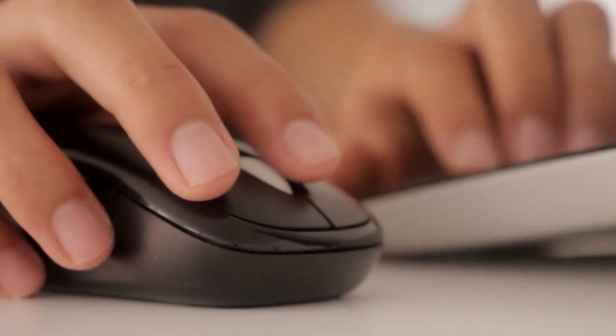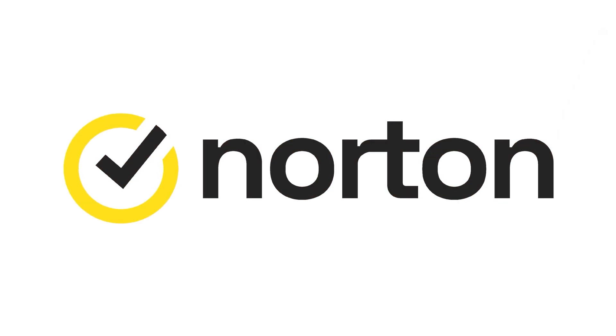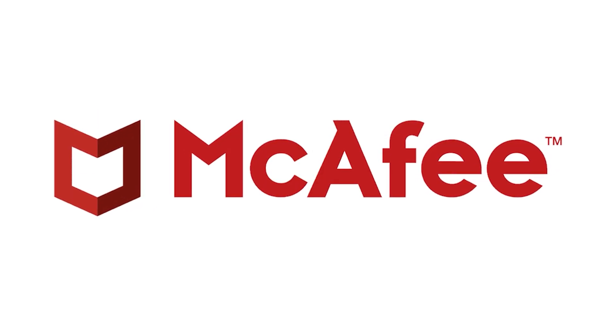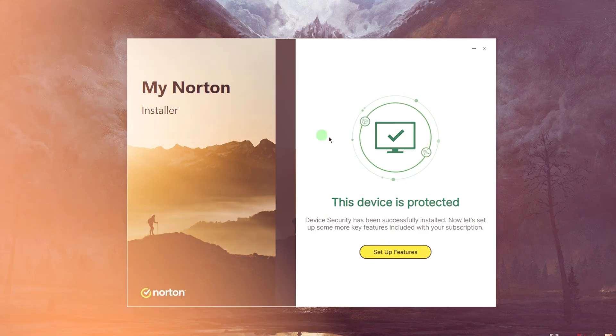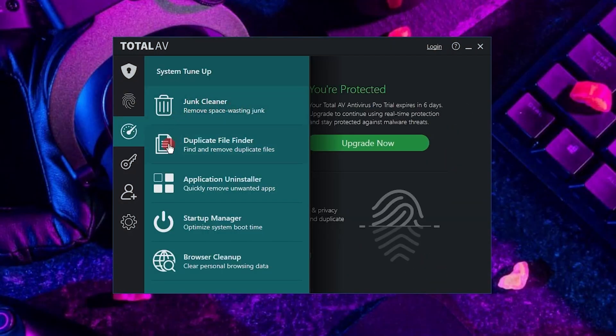After using and testing the most popular antivirus softwares out there, I found that Norton 360, TotalAV, and McAfee stood out as the best antivirus softwares overall. They all have different plans for a range of budgets and offer different features, but all three have strong virus protection, excellent malware detection rates, and a bunch of other useful tools.